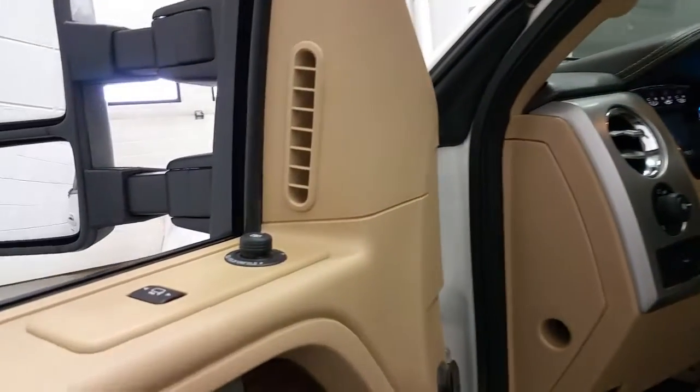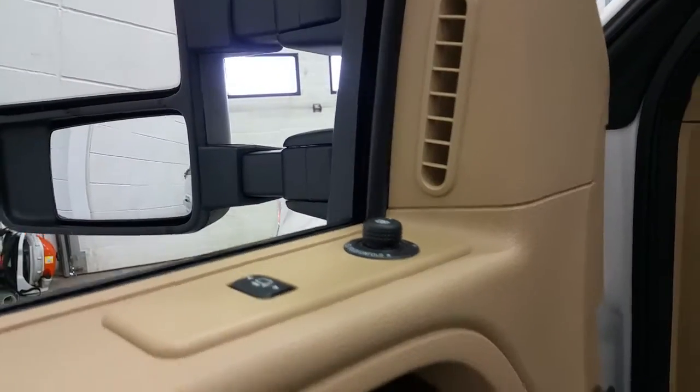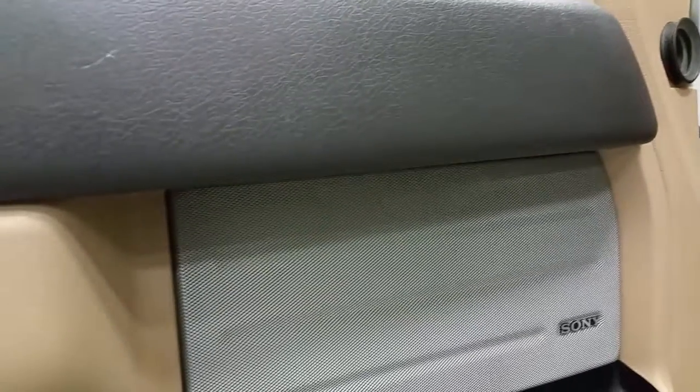The vehicle has a pale Adobe interior, with power mirrors and power fold, power extension, a wood grain interior, chrome door handles, power windows, power locks, and a Sony branded audio system.